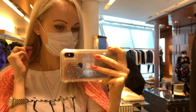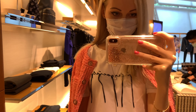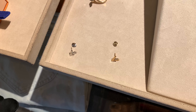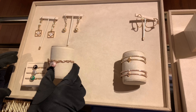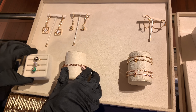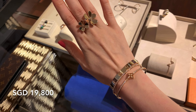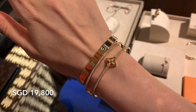Here are the earrings on me in white gold — very light and simple, suitable for everyday wear. They look great with the necklaces; I like this combination a lot. I never thought I'd like LV jewelry like this — I'm actually pretty new to the brand. I usually go for Chanel or Dior, but I'm venturing into LV now. I have to say the fine jewelry is very pretty, and the customer service here is amazing — it makes such a huge difference.